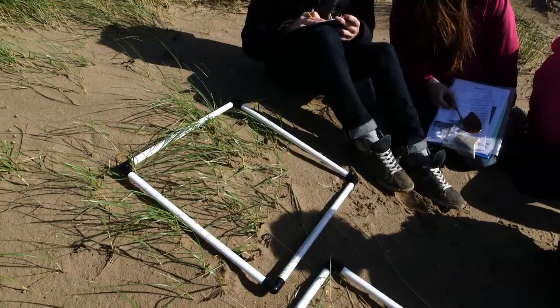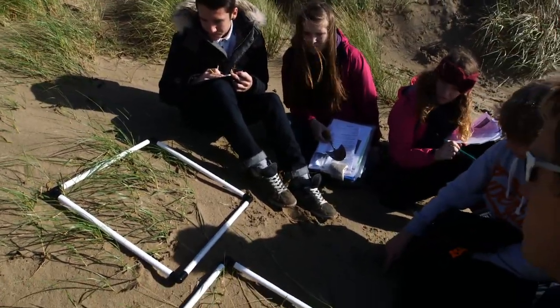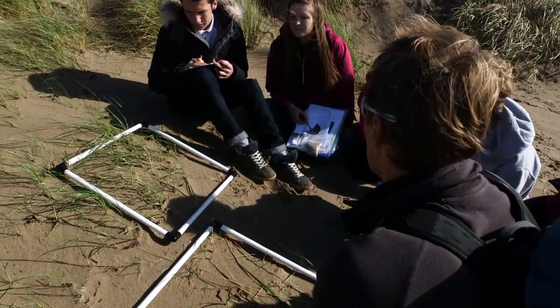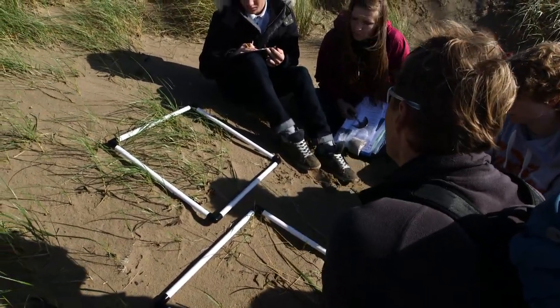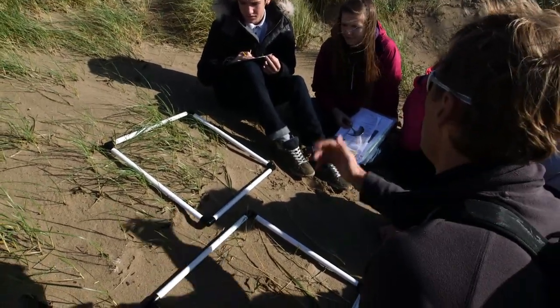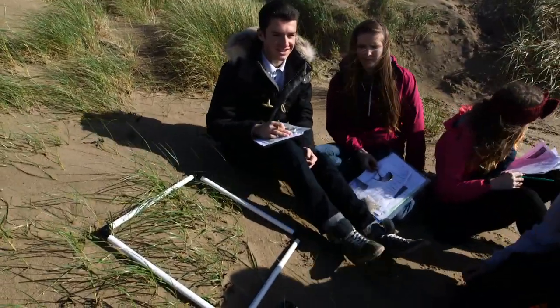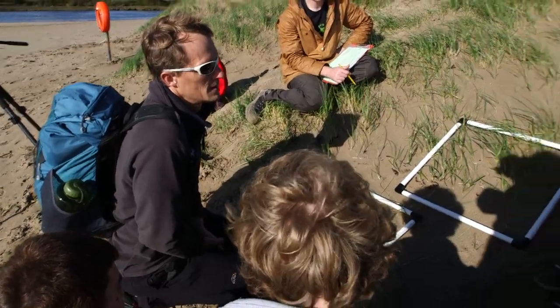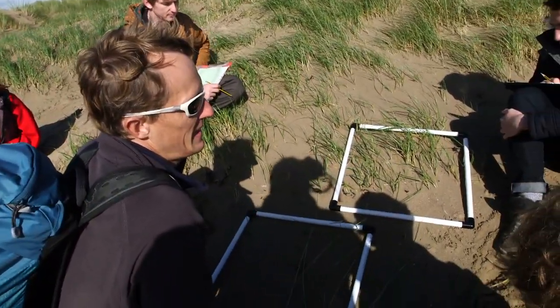I've put down a quadrat that shows percentage coverage. What would you say is the coverage of that plant in the quadrat? A rough estimate. About 45%. What about you, Dan? About the same. Use percentage cover as a general guide to the amount of plant — it's not as scientific as counting each individual plant.